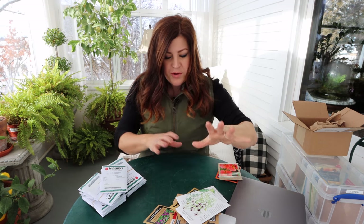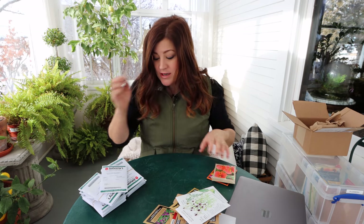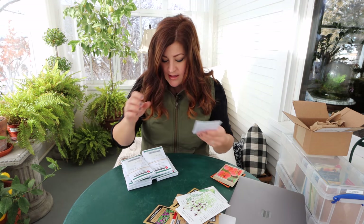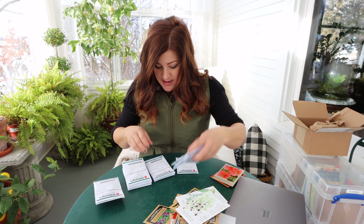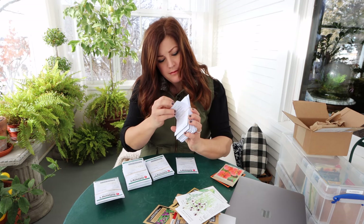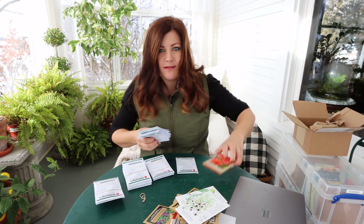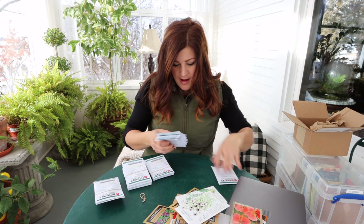I've also got some nigella love-in-a-mist called 'Chocolate and Cream,' which I might plant on the edge of my moon garden because it's kind of black and white - I think that's pretty. That is the pile from my parents' garden center. The rest are Johnny's Seeds, which have no pictures on the packets, so we'll try to find some to put on the screen. I'm going to organize these quickly into piles because I have several of one kind of flower.